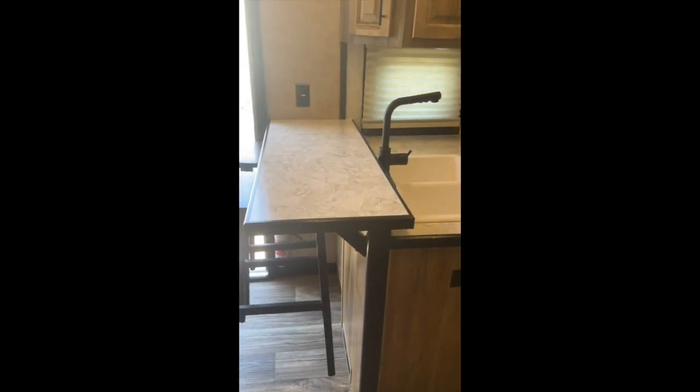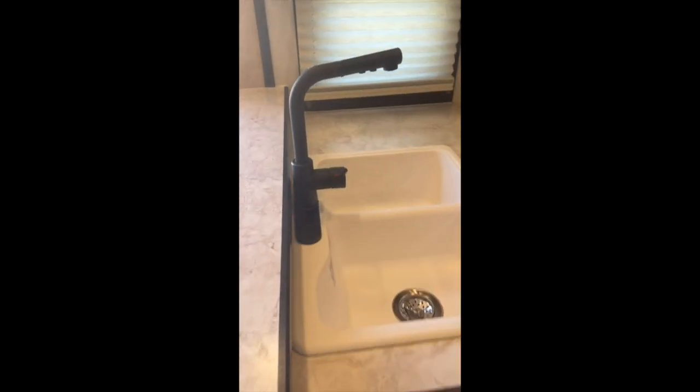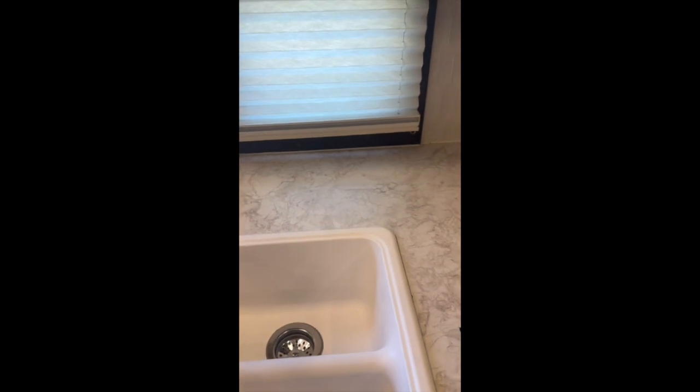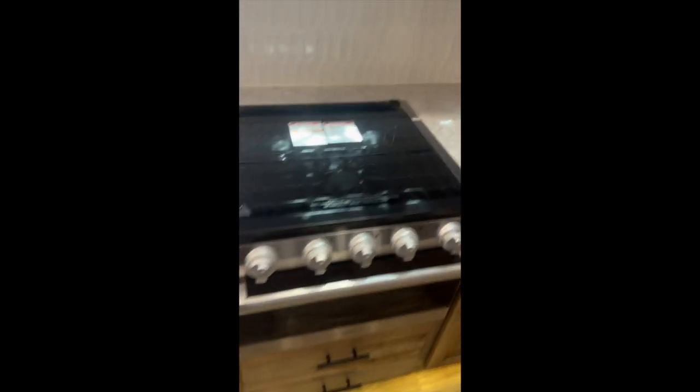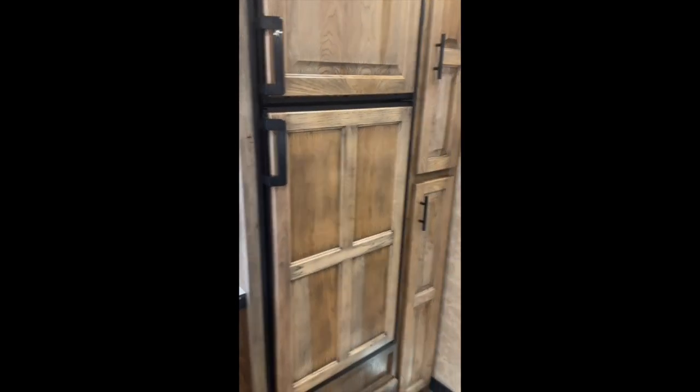Over in the kitchen. Got the bar with bar stools. Double sink — big sink — with a detachable head. Three-burner cooktop with a little oven. Convection microwave. Dometic eight cubic foot fridge.